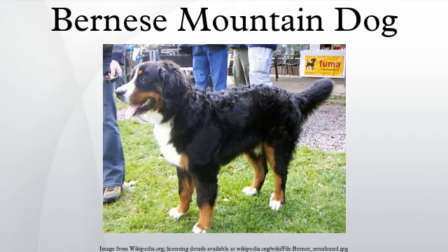This mountain dog was originally kept as a general farm dog. Large Sennenhund in the past were also used as draft animals, pulling carts. The breed was officially established in 1907. In 1937, the American Kennel Club recognized it as a member of the working group.